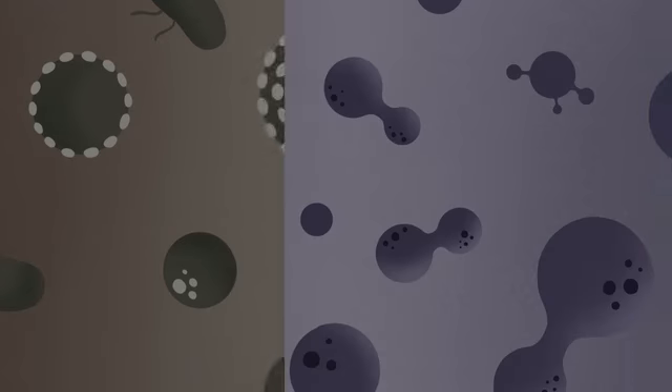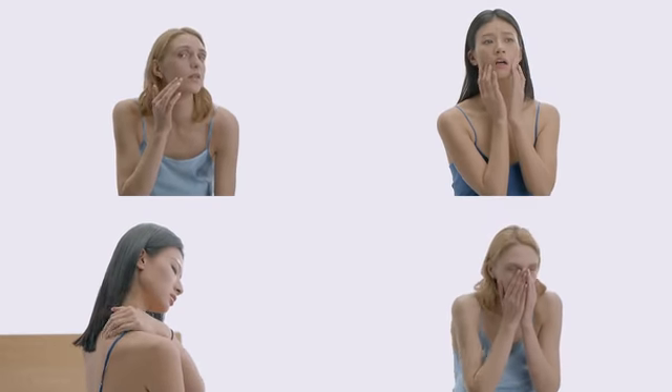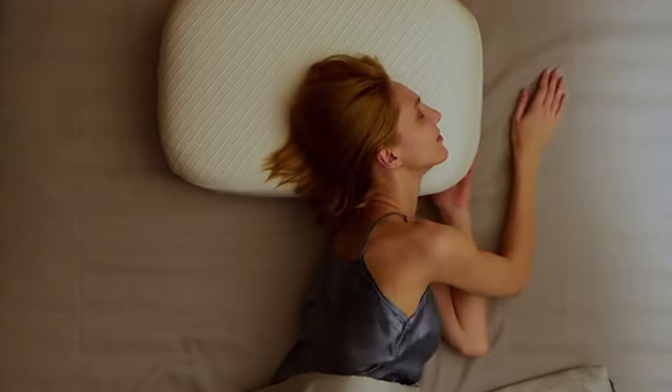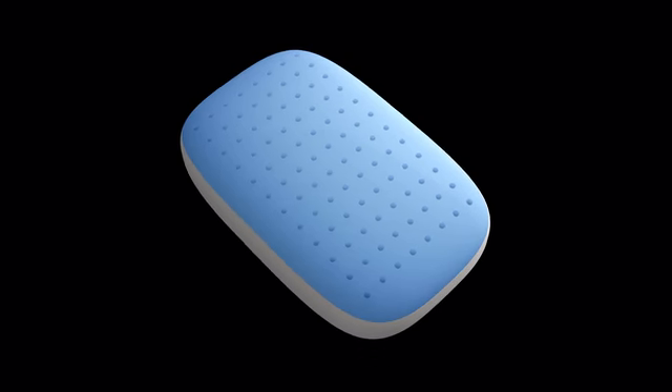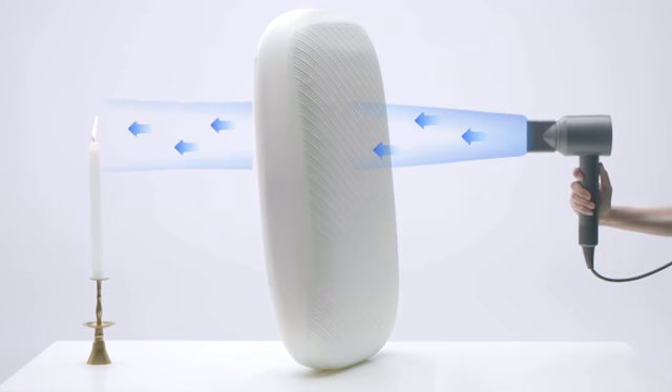When pillows hold and lock in moisture, this leads to bacteria, skin irritation, and even allergies. Vesta promotes superior air circulation and temperature control to help the pillow stay cool and clean. It boasts an air cell design that promotes swift air circulation and wicks away moisture while you sleep.